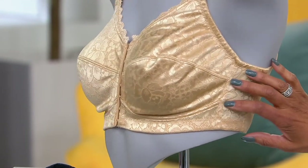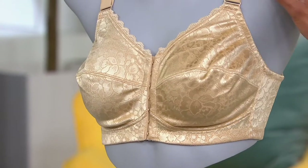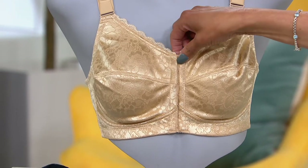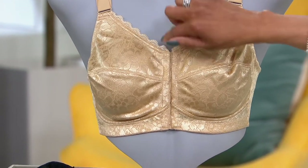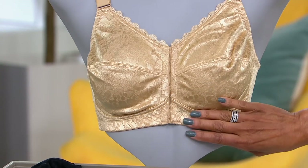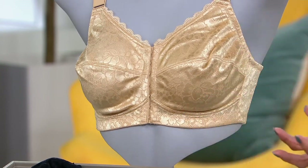This is a seam bra. You've got a seam here, and that gives you full coverage in the cup, and then it is a front closure with the hook and eye going all the way down, so it's completely secure there. That all goes back to giving you additional support and helping to encourage better posture simply by the way your bra is constructed.